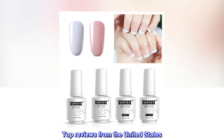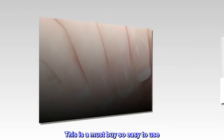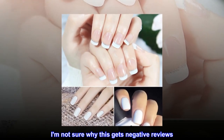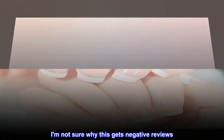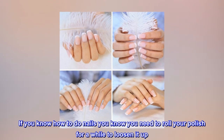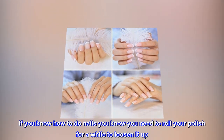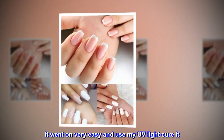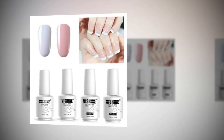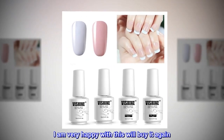Top reviews from the United States: This is a must buy, so easy to use. I am not sure why this gets negative reviews. If you know how to do nails, you know you need to roll your polish for a while to loosen it up. It went on very easy and I used my UV light to cure it. I am very happy with this, will buy it again.